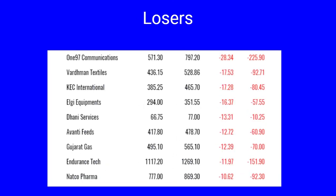The losers for the month in Nifty 500 include Paytm which has lost 28.34 percent, Bombay Dyeing Textiles and KEC dropped by 17 percent, LG Equipments dropped by 16 percent, Dhani Services down by 13 percent, Avanti Feeds and Gujarat Gas both down by 12 percent, Endurance Technologies down by 11.97 percent, while Natco Pharma dropped 10.62 percent in the month of March 2022.